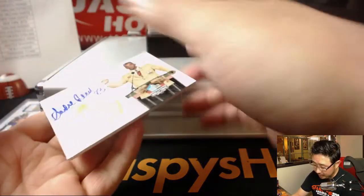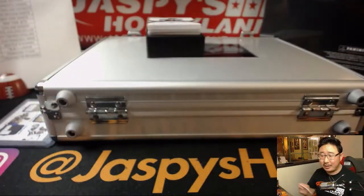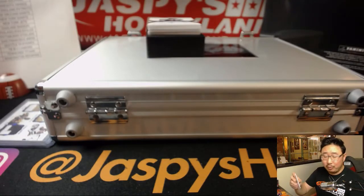We've got a Hall of Famer — Andre Reed, six out of 25. Hall of Fame on-card autograph for the Bills. That'll be for Michael Rohrer.